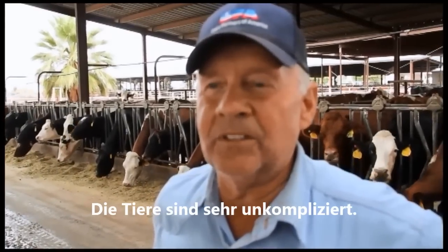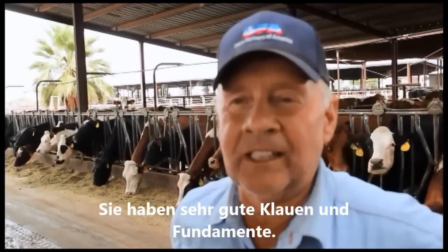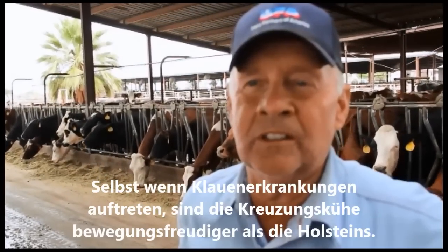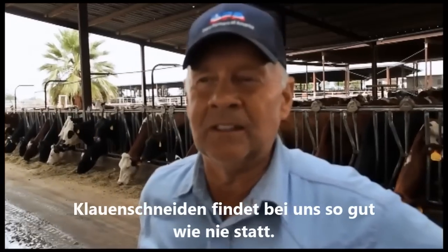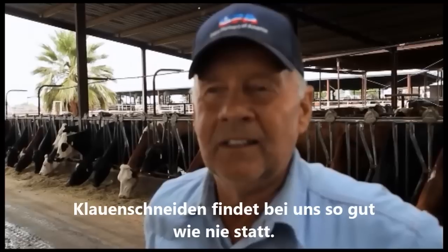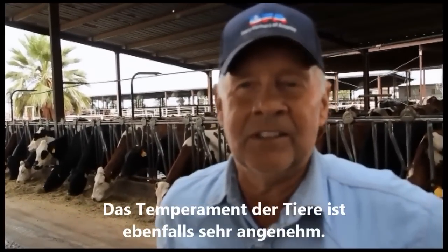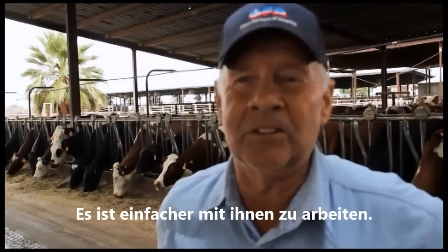As far as the cattle themselves, they are very easy to take care of. The feet and legs are very good. We still fight with hairy warts a little bit, but it's so much different than the Holstein — they continue to walk and don't go way off feed when they have some foot problems. We rarely do much foot trimming here. The temperament of the cattle is also very good. I feel they are more docile and easier to work with than Holsteins ever were in all my years in the dairy.